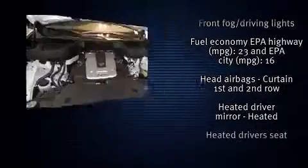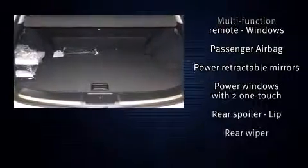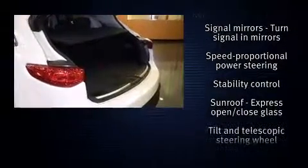Premium sound drives 11 speakers, providing you and your passengers a sensational audio experience. Side curtain airbags deploy in extreme circumstances, shielding you and your passengers from collision forces.